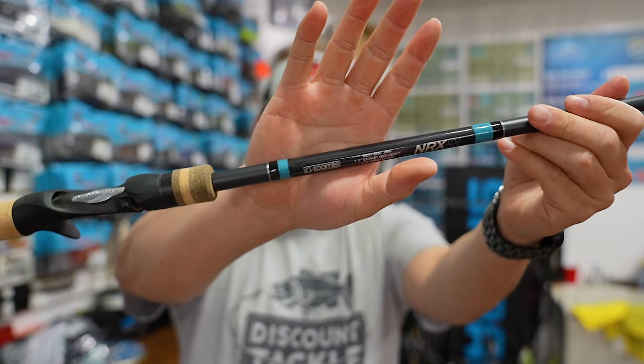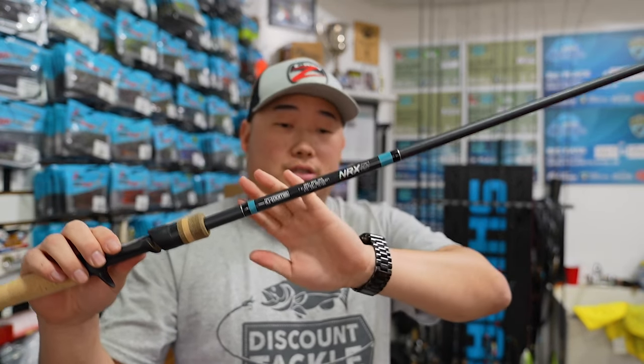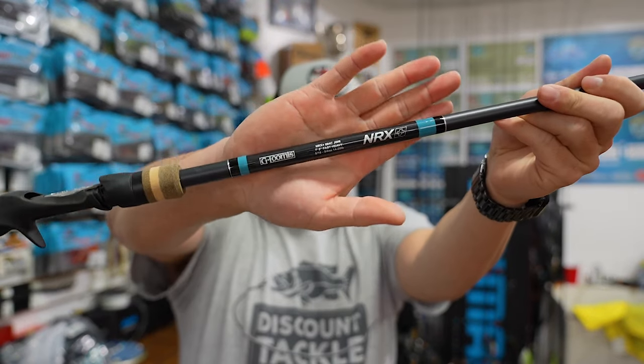The next rod is probably my favorite — the G-Loomis NRX+ 893 JWR, the Jigger Worm Rod. I call this my do-everything rod. I can throw Texas rigs, a 6-inch Senko, a chatterbait, spinnerbait, Z-Man swimmers on a 3/8-ounce jig head — whatever it is. I've had several of these in the regular NRX and only one in the new NRX+, so I wanted to add another. This 7'5" rod is my favorite rod.